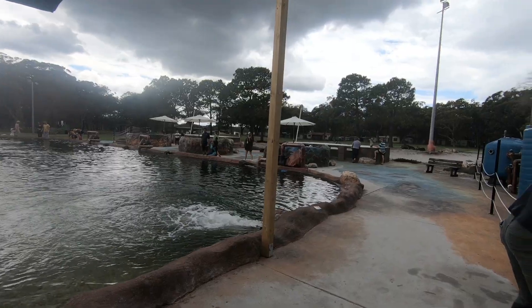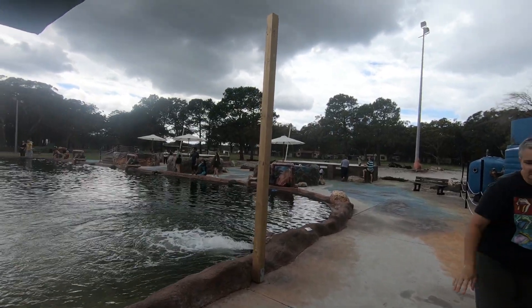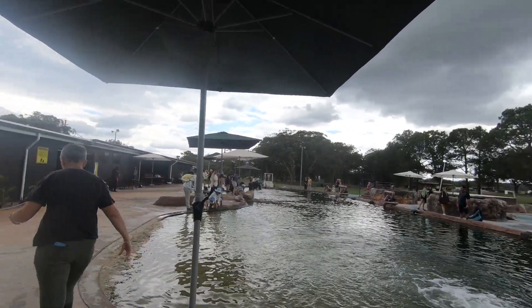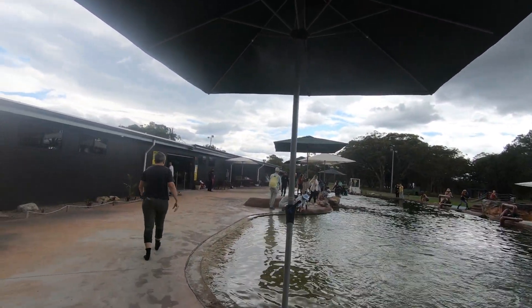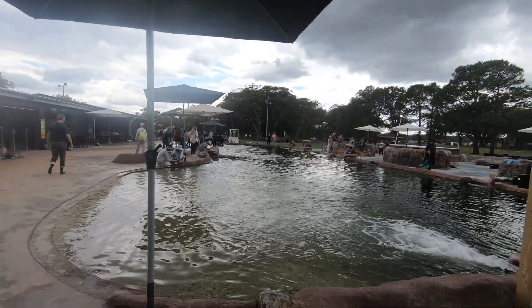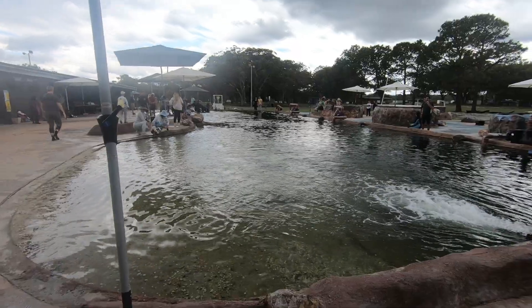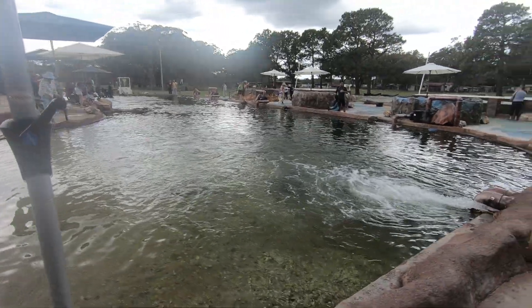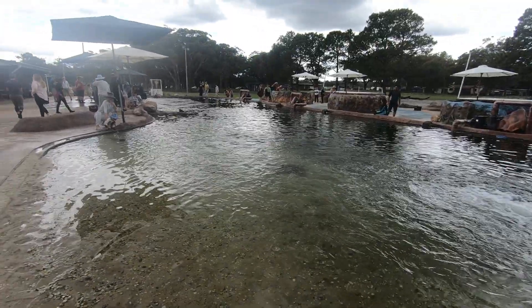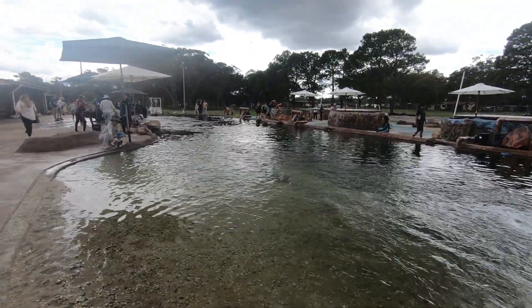The animals are trained and know that humans come into the pool, so it's not the same as in the wild. But even then, to touch them, feel them, be so close and feed them was a very good experience. There's not much difference between the shallow pools and the deep ones in this facility — it's all one pool with various levels of depth. We just went through the shallow depth, wet up to the knees, and could still touch and be very close to the animals.